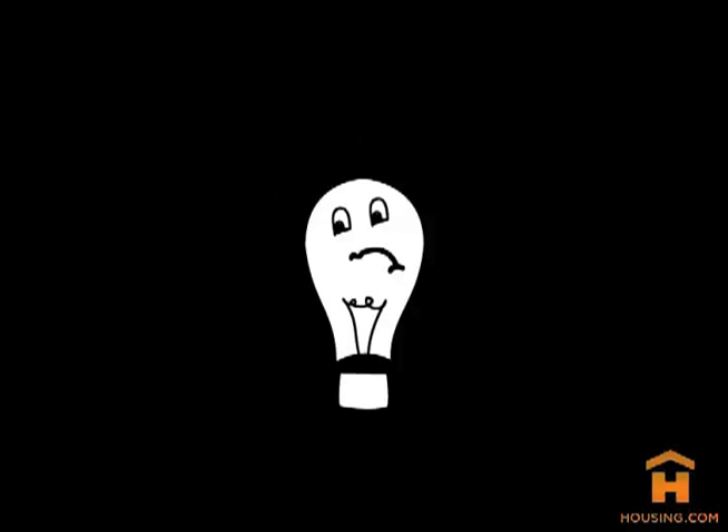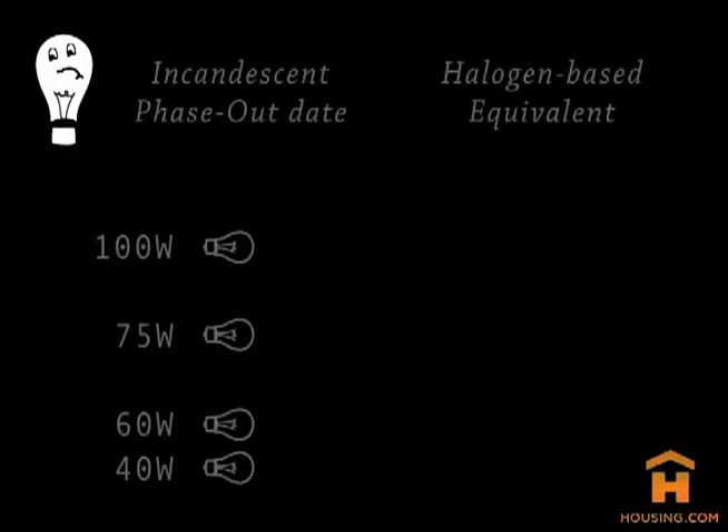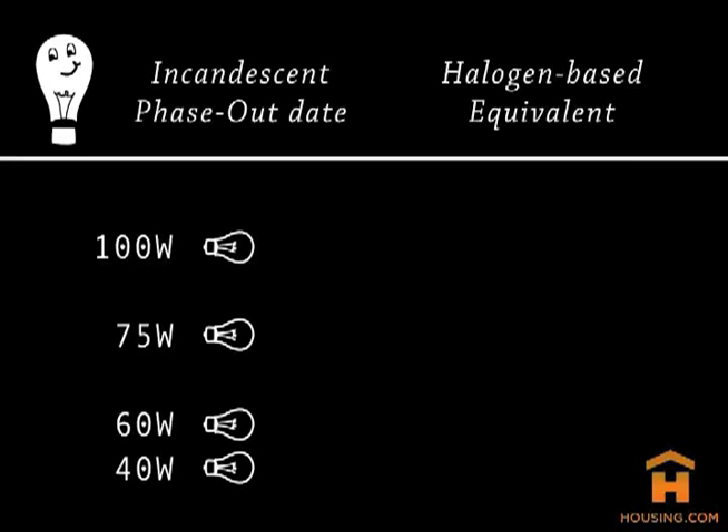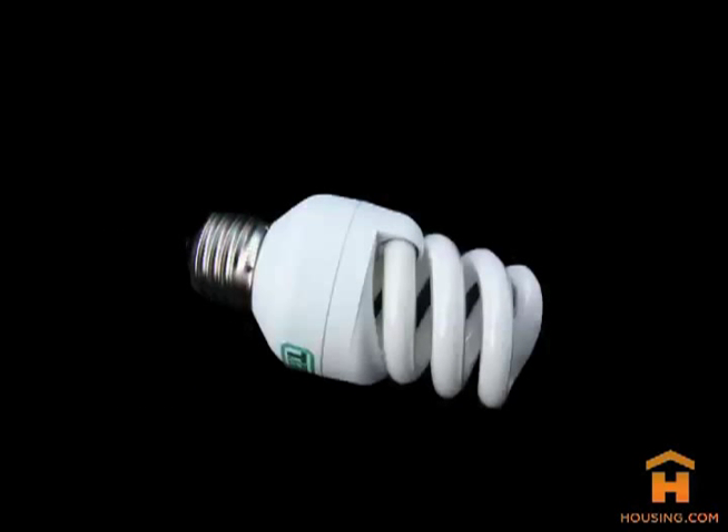You might have heard rumors that they are getting banned in the U.S., which isn't true. You will still be able to buy incandescents, but they are required to meet new standards and will be replaced by more efficient halogen-based incandescents beginning in January 2012. So chances are, you'll be using more energy efficient lights than you're used to.